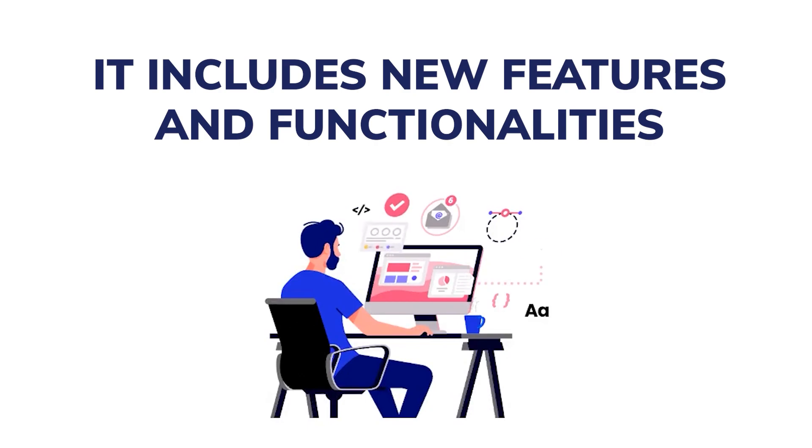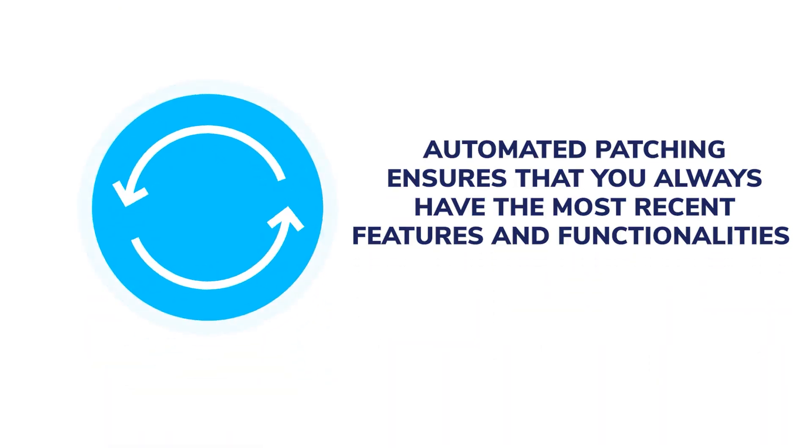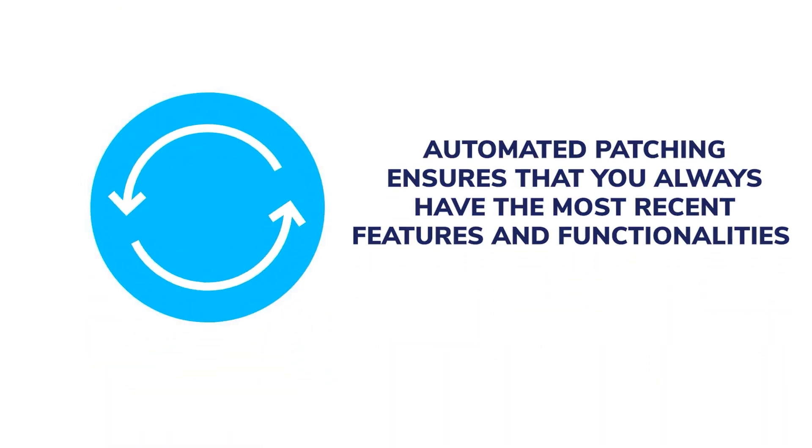It includes new features and functionalities. Contrary to popular belief, patches are not just about fixing flaws. Automated patching ensures that you always have the most recent features and functionalities without having to do anything at all.